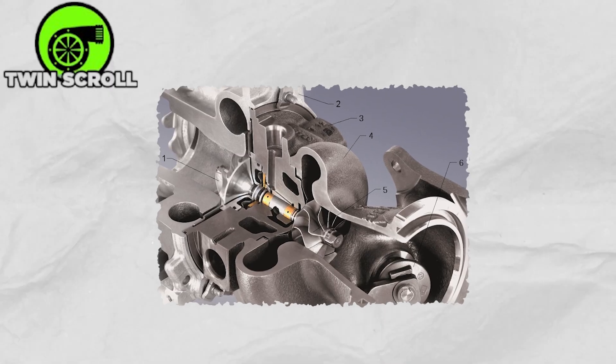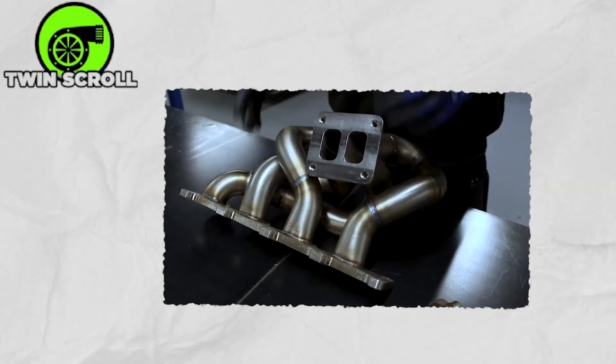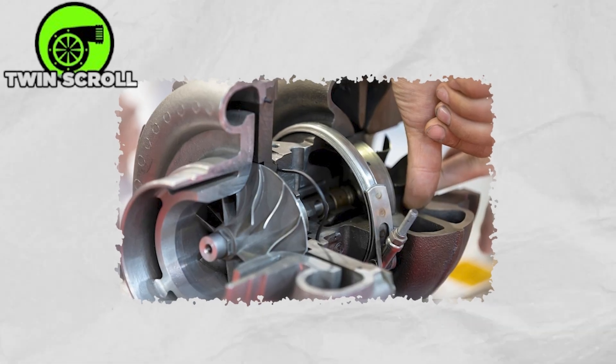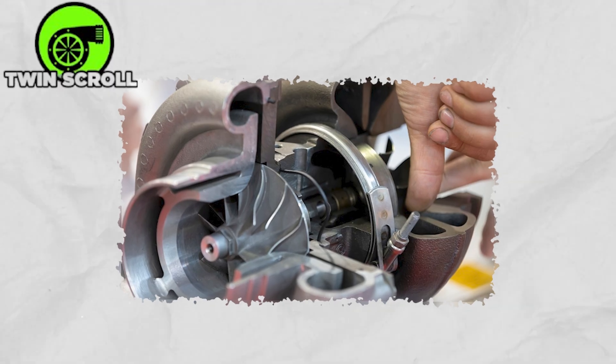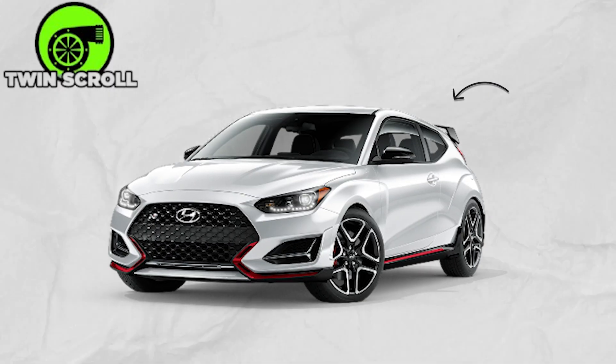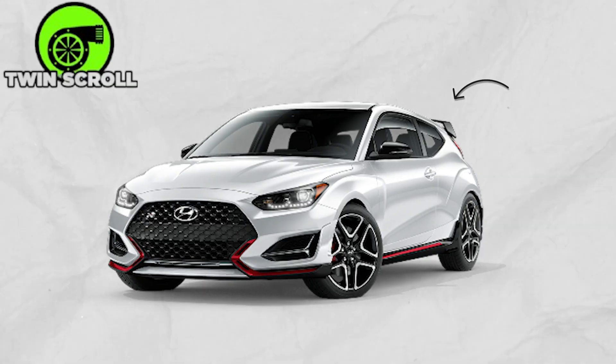By channeling exhaust energy more efficiently, the twin-scroll turbo pushes out denser, cleaner air for a stronger combustion punch. It's especially popular in smaller engines, giving them the kind of consistent, responsive power you'd expect from something much bigger — like what you'd see in the sporting Hyundai Veloster N.